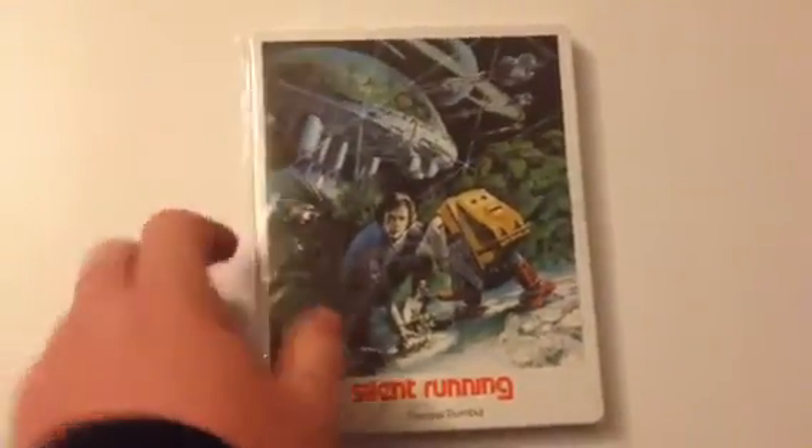Silent Running — cult classic sci-fi movie. Plain on the back. Another Eureka release.